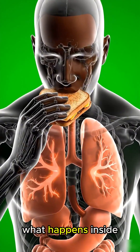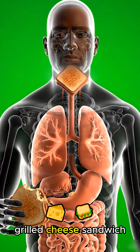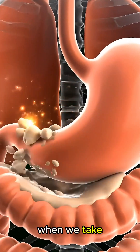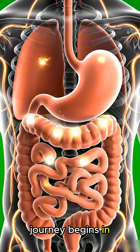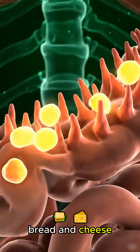Today, we'll explore what happens inside the human body after eating a grilled cheese sandwich. When we take a bite, the journey begins in the mouth, where enzymes start breaking down the bread and cheese.